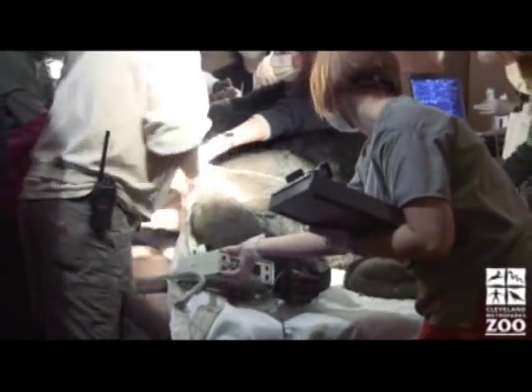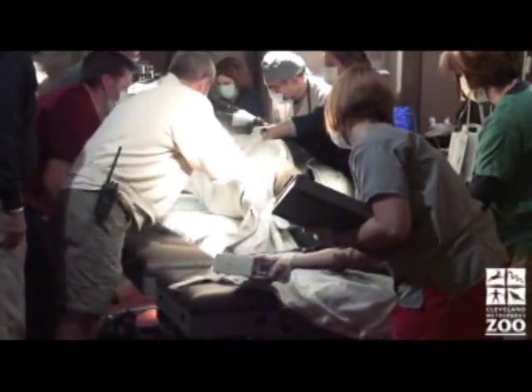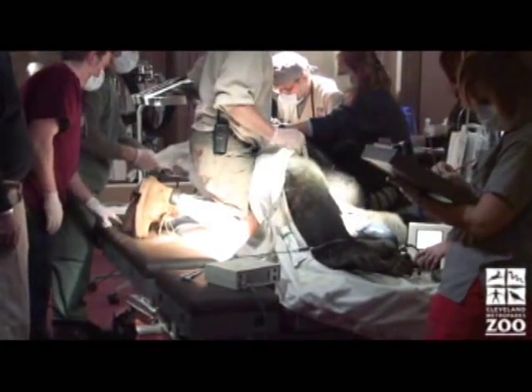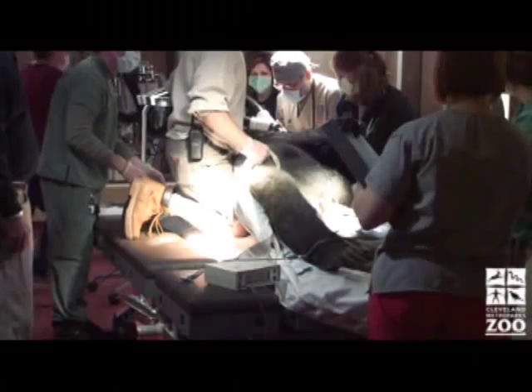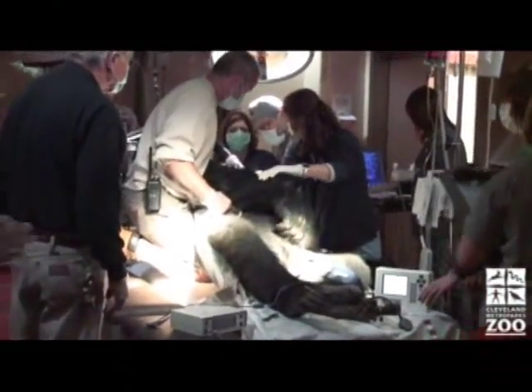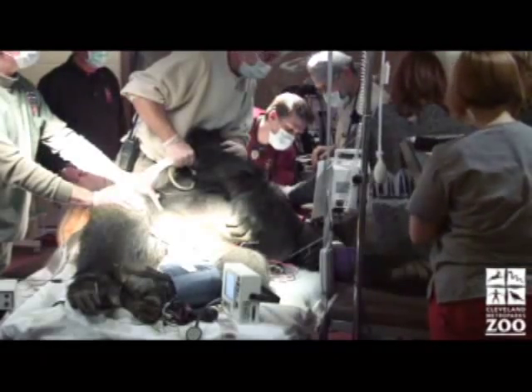Specialists from Michigan have come to assist our staff — an ultrasound technician and a doctor of cardiology. At 460 pounds, McCullough, a western lowland gorilla, must be gently positioned onto his left side at just the right angle to obtain good images of his heart.